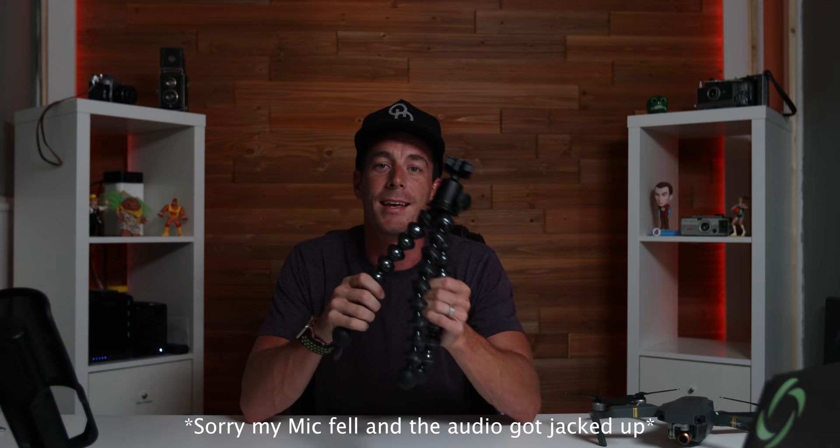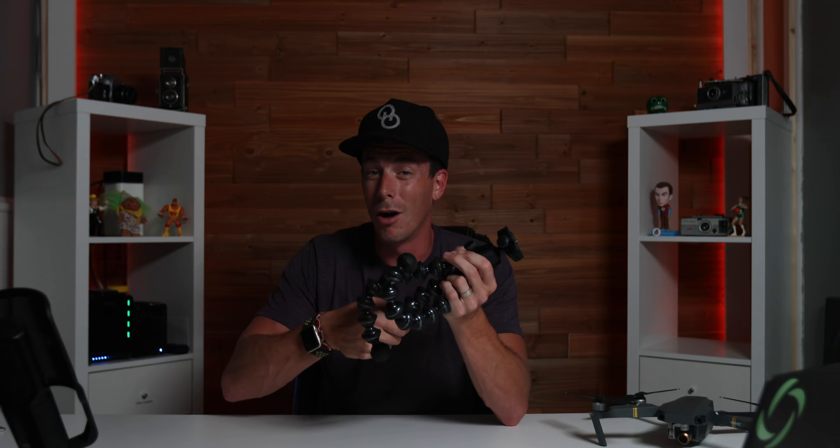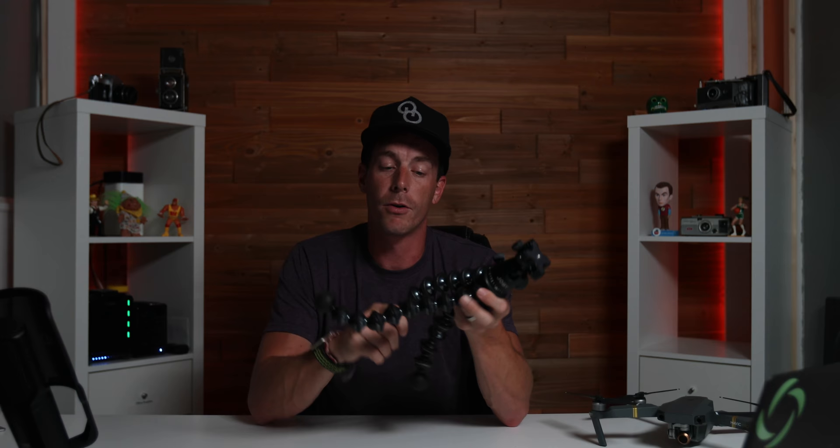First up on my list is gonna be my Joby Gorilla Tripod. I carry and use this thing every single day and it is absolutely amazing. Not only is it great for flat level surfaces, but this guy has arms that bend and turn and can grip on to pretty much anything, and when it holds on it holds on tight. This pro version can hold up to 11 pounds.